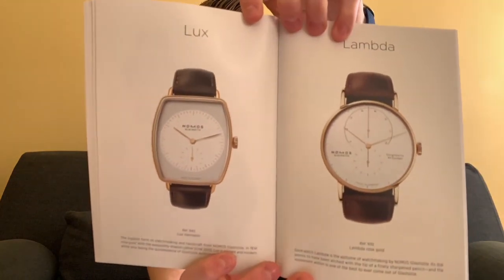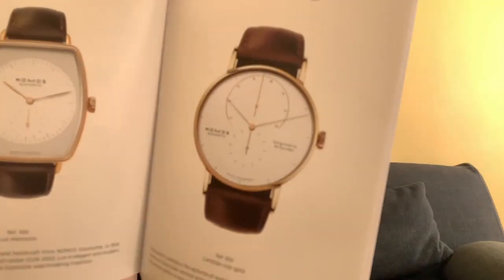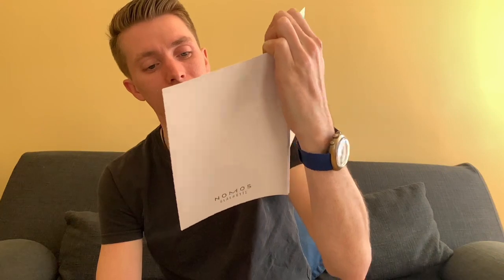Then you've got their Lux and Lambda collections — two really nice watches. The Lux is in 18-karat rose gold with their in-house movement, and they describe it as the highest form of watchmaking and handcraft from NOMOS Glashütte. The Lambda's dial is described as appearing to have been etched with the tip of a finely sharpened pencil, and the movement within is one of the best to ever come out of Glashütte. I actually think the Lambda might be my favorite one.